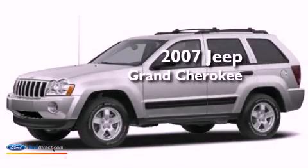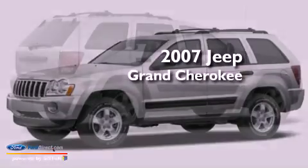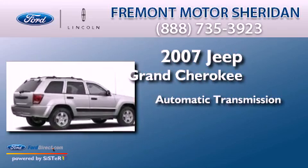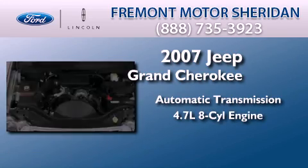This is a 2007 Jeep Grand Cherokee. This SUV has an automatic transmission and a 4.7 liter V8.